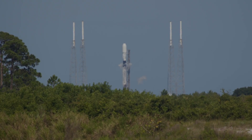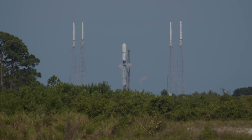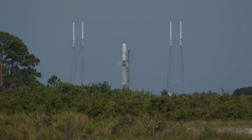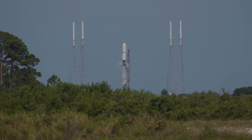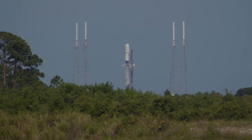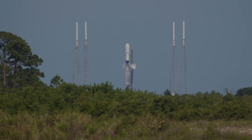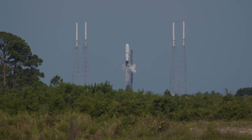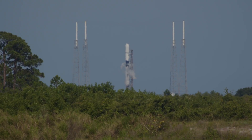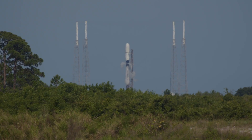T minus 50 seconds, Falcon 9 now on internal power. Falcon 9 in startup — we should hear the final go from the launch director in a few seconds. Propellant tanks now pressurizing for flight, vents now closing to pressurize those tanks. 30 seconds, and there's the confirmation from the LD — the launch director is go for launch.